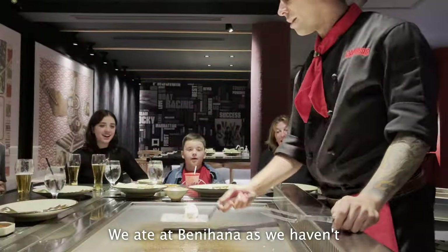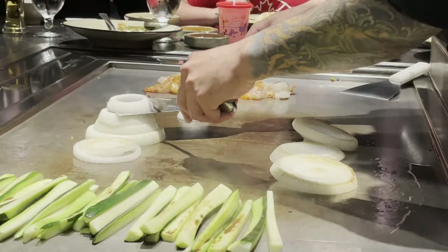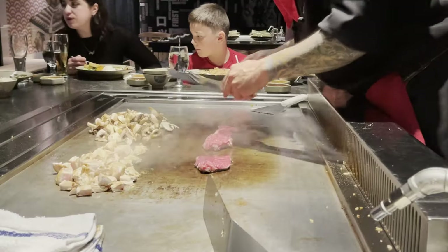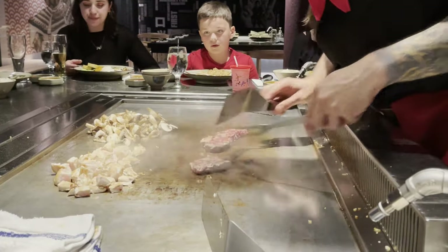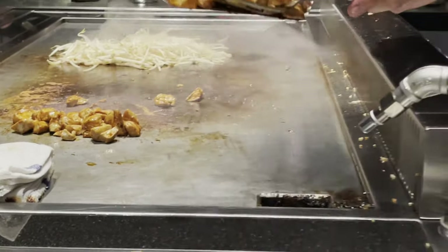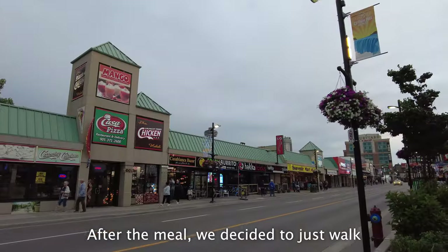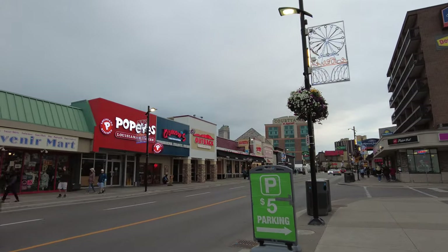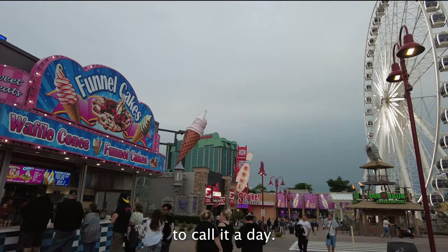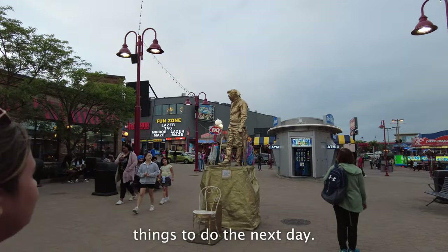We ate at Benihana, as we hadn't experienced hibachi cooking before. It was pretty entertaining and the food was delicious. After the meal, we walked around and explored the district. When our feet started to hurt, we finished exploring around 9pm and decided to call it a day — we had a lot of things to do the next day.